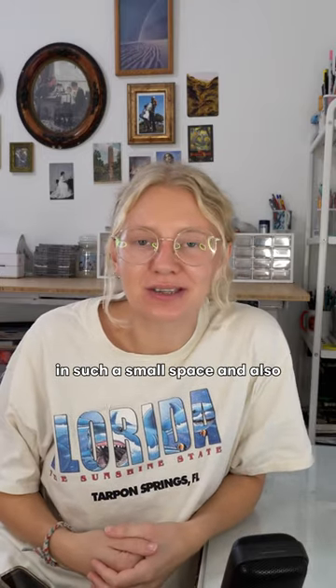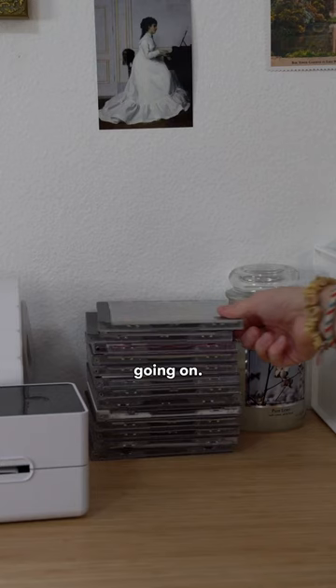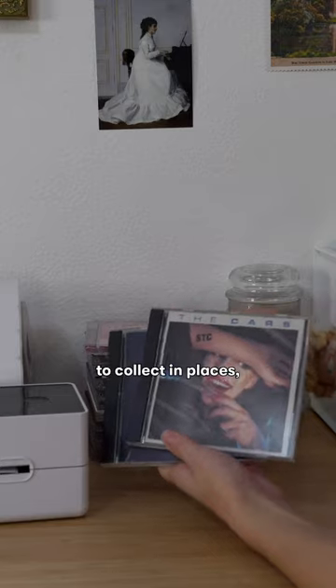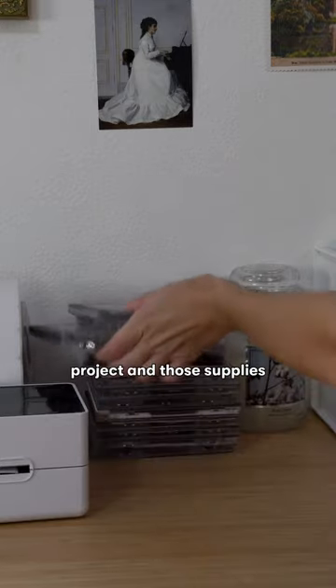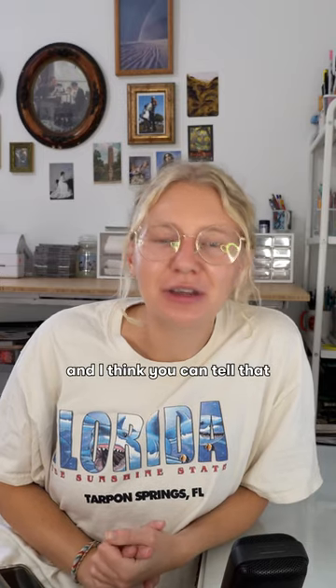The reality of being an artist in such a small space and also having to run a business means that things aren't always clean and organized. There's always something going on — usually stacks of things that collect in places, or I'm in the middle of a project and those supplies get left out. There's always evidence of something going on, and I think you can tell that my studio is well-lived in.